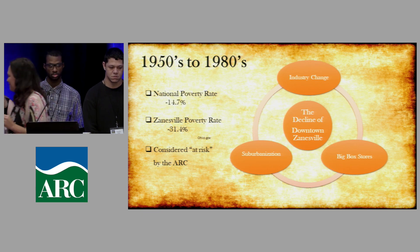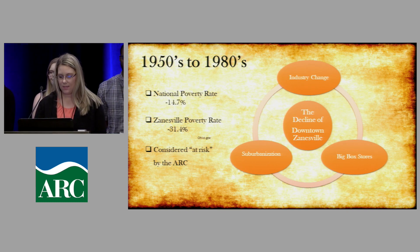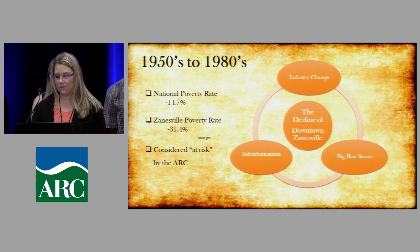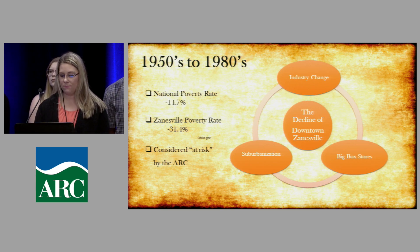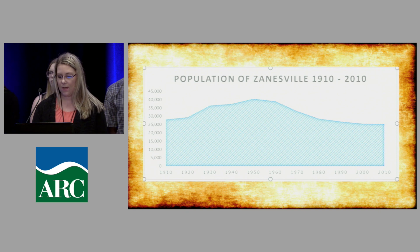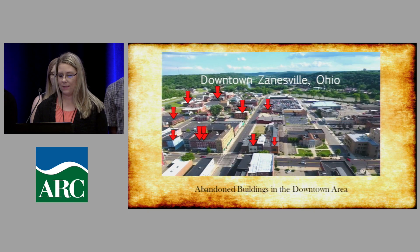Good morning, my name is Kristin Lowry, specializing in early childhood education. The decline of downtown Zanesville began with an industry change and big box stores moving out as the Zanesville mall was built to the north. The national poverty rate is 14.7%, but Zanesville's is 31.4%, and we are considered at-risk by the ARC. The population peaked in the 1950s and has been declining ever since, leaving many abandoned buildings and no funding to recover.